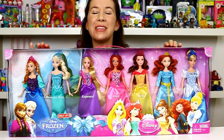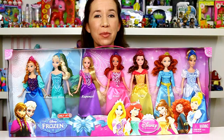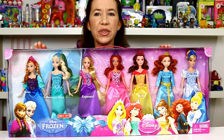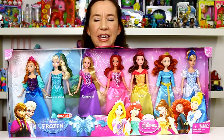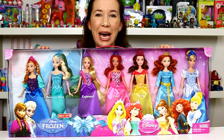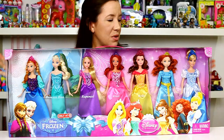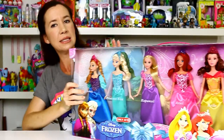Hey guys, it's Holly! Today I'm going to be opening up the Disney Princess collection set of seven dolls, only available at Target. This is a $79.99 set — it's really impressive and would be a great birthday or holiday gift. I got it for a great steal using my Cartwheel app for Target and was able to get it for 50% off, so I got all these dolls for only $40, which I thought was a great deal.